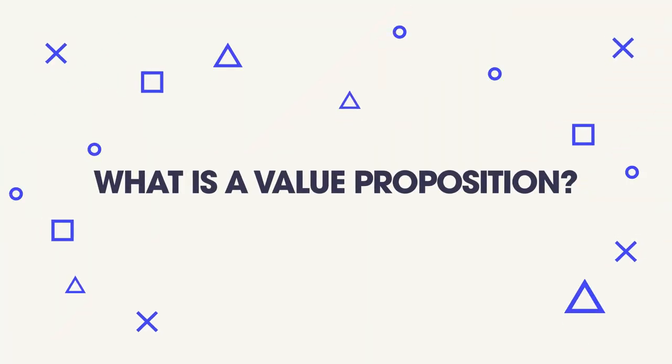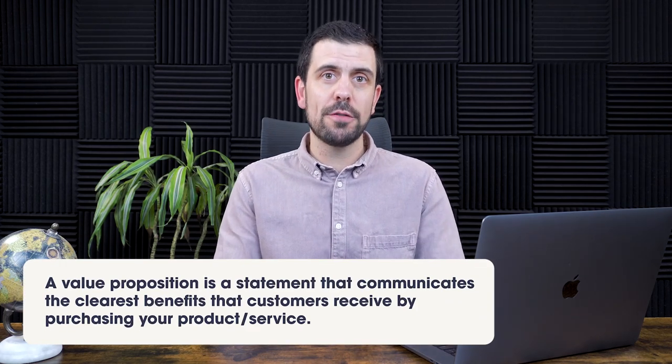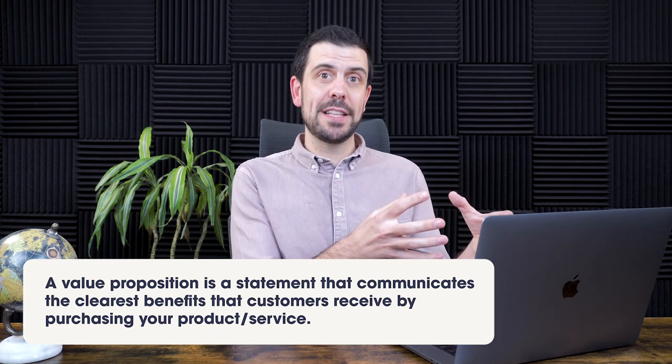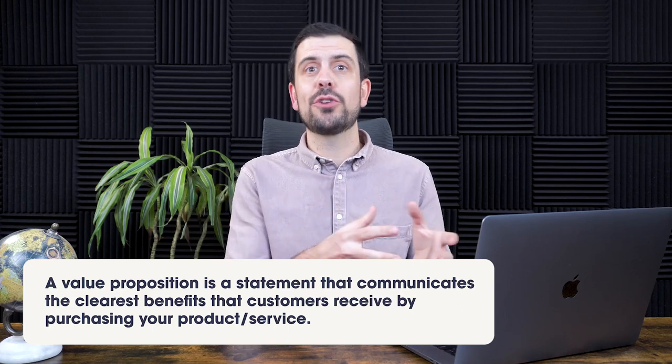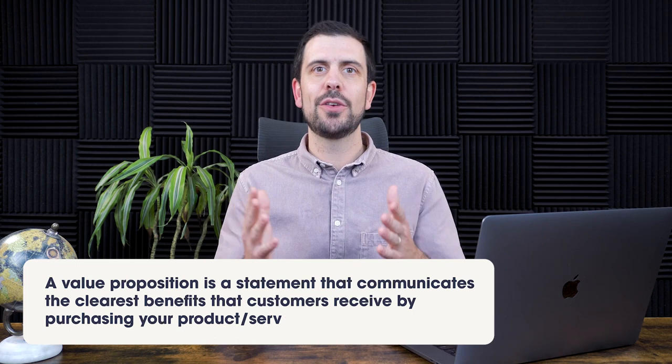Before getting into that, we need to go deeper into the value proposition that's going to attract that ideal customer profile, and also create the branding elements we need to build our first no-code smoke test. So first of all, what is a value proposition? A value proposition is actually what people buy. No one is really buying your AI, no one's really buying blockchain technology — people are buying value. You are adding value to their life that they are willing to pay for.